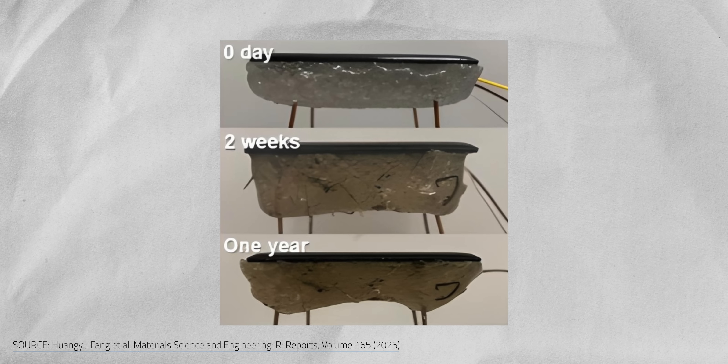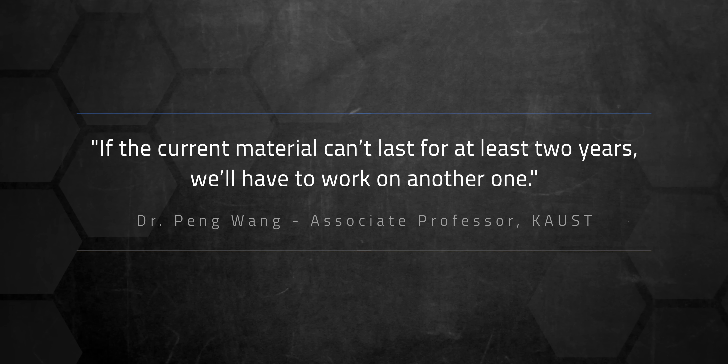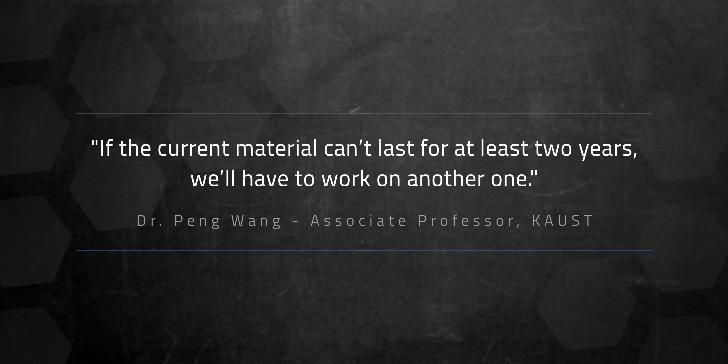That brings us to the lifespan question. Early tests have researchers and their commercial partners excited, but hydrogels do dry out over time, dropping their performance. What kind of performance fall-off is acceptable? How long will they stay good for? What will 30 years of swelling and sweating cycles do to the modules, including their frames? As one KAUST researcher put it bluntly: if the current material can't last for two years, we'll have to work on another one. Another consideration is how much water gets absorbed without being released again easily — you can wring out a washcloth, but you can't exactly give the hydrogels stuck to the back of a solar panel a proper squeeze.